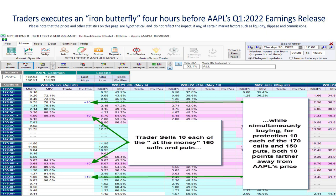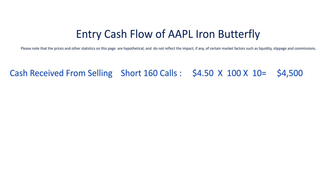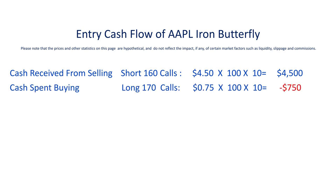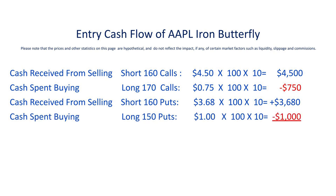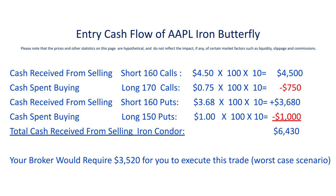Let's focus on the cash flow of this trade. When we sold the 160 calls, we received $4.50 for them. Each options contract represents 100 shares, and we sold 10 of them, giving us total positive cash flow of $4,500 from the 160 calls. We then bought protection with 10 of the 170 calls for $750. Moving to the puts, we sold 10 of the 160 at-the-money puts bringing in $3,680, and paid $1,000 for the protective 150 puts — for a net total positive cash flow of $6,480. Your broker will require at least $3,520 of capital for this trade, which is the worst-case scenario outcome.